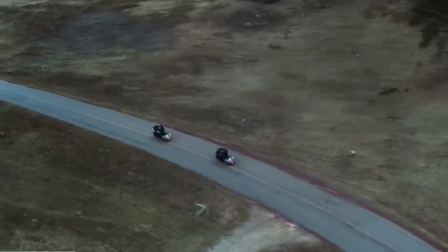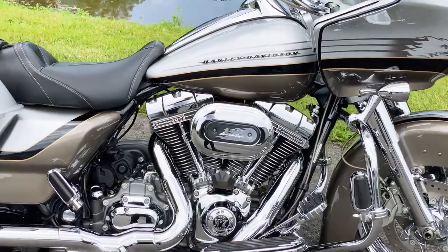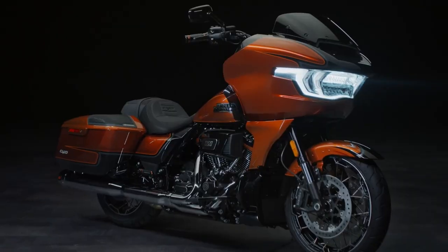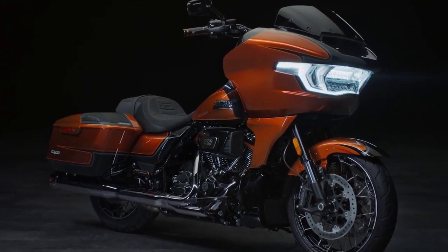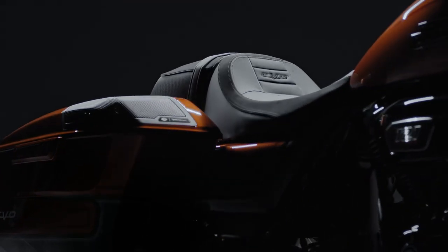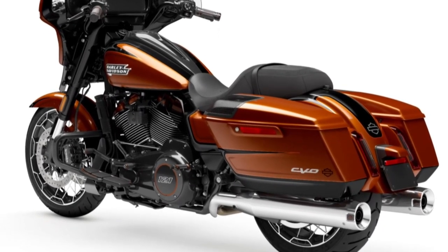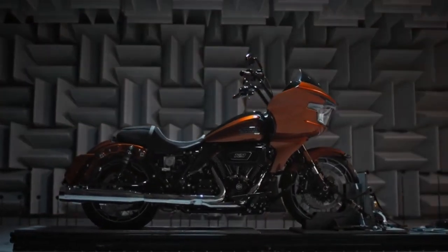The CVO Street Glide and Road Glide also come with advanced underpinnings. Like the engine, the previous generation of CVO motorcycles only differed a little from the non-CVOs, comprising similar telescopic forks, monoshocks, and wheels. All these have changed in these 2023 CVO models. The CVOs come with a new suspension, with an inverted 47mm Showa fork offering 4.6 inches of travel up front, but with no option for adjustment. At the back are a pair of Showa Outborne Emulsion Shocks offering 3 inches of movement, though they're adjustable for preload via a remote hydraulic adjustment knob near the left saddlebag.